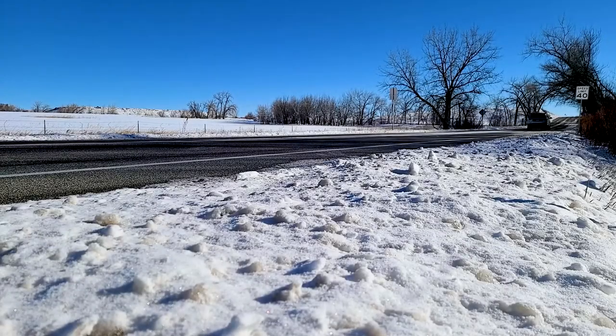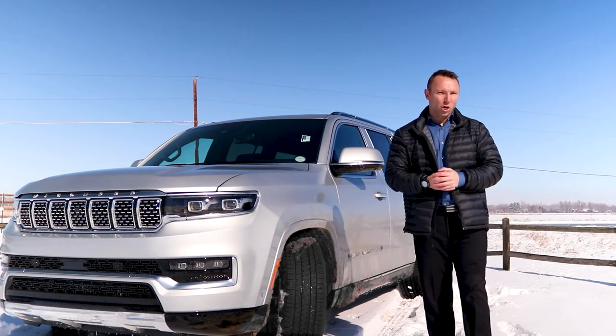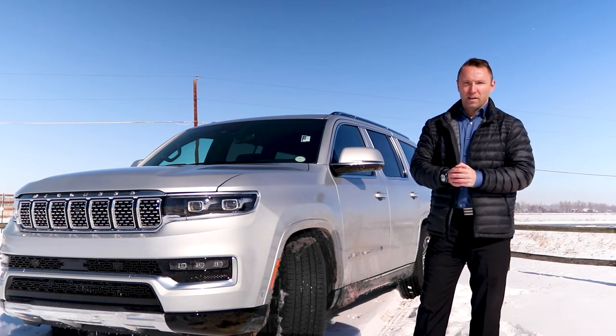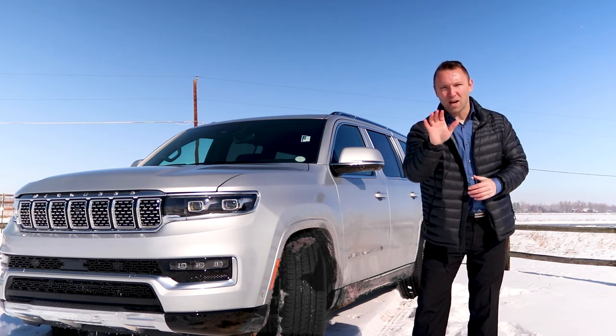When I first heard about the Wagoneer, I was at the Denver Auto Show. I thought back to my dad's 1994 Jeep Grand Cherokee Wagoneer, so memories of wood paneling flooded my mind. Obviously I was expecting a callback to my childhood. Man, was I wrong — but in the best way possible.